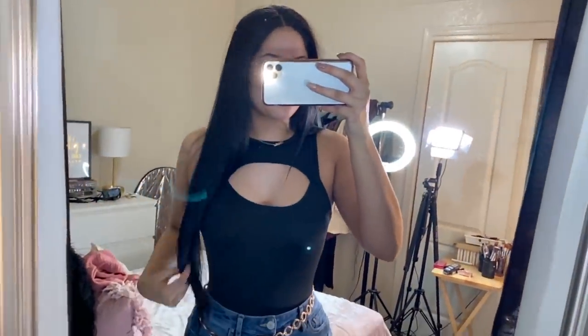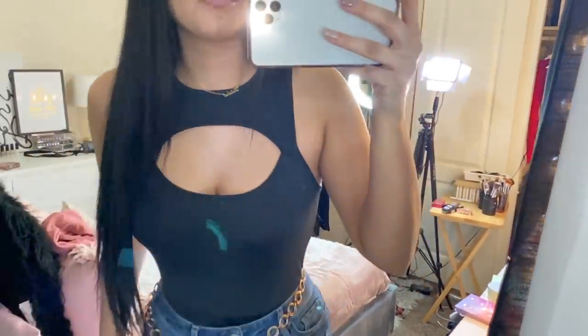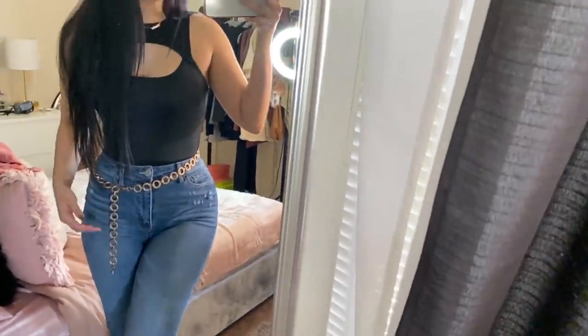One of my favorites has to be the peekaboo front solid tank bodysuit — nine dollars in a size large. It fits great; I could have sized down to medium but I wasn't sure since it's a bodysuit. Either size works because it's stretchy. This is the type of top I love to film with because it shows a little bit of skin without being too revealing — sexy yet not too revealing. The material doesn't make you feel hot, which is important right now. I got it in black and I might order more colors.